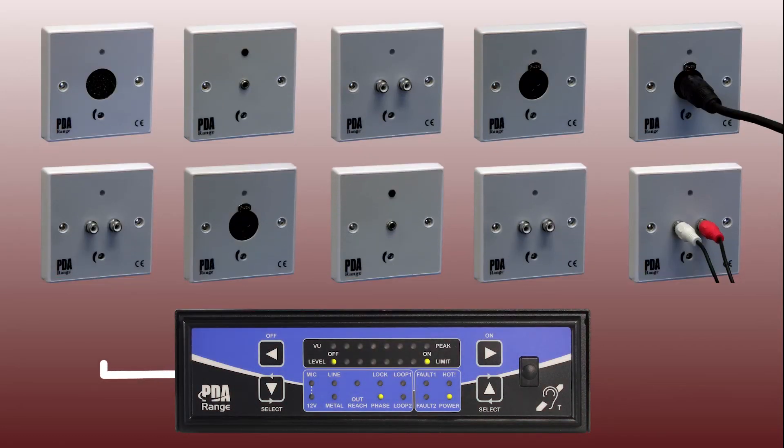Typically, up to ten outreach plates can be daisy-chained to one outreach input, with total cable lengths of up to 100 metres easily achievable.